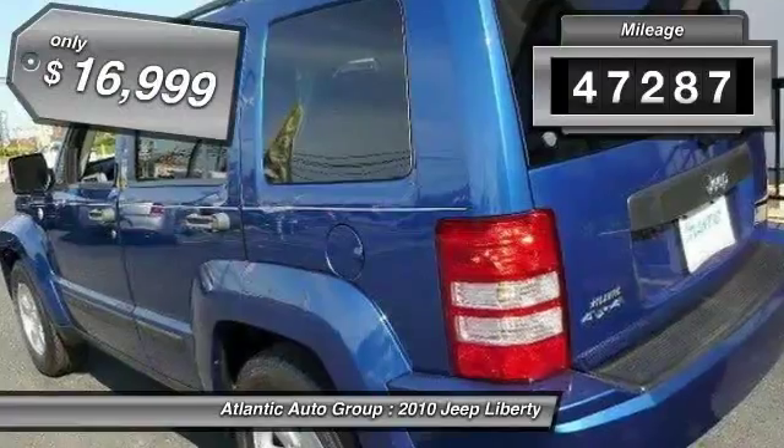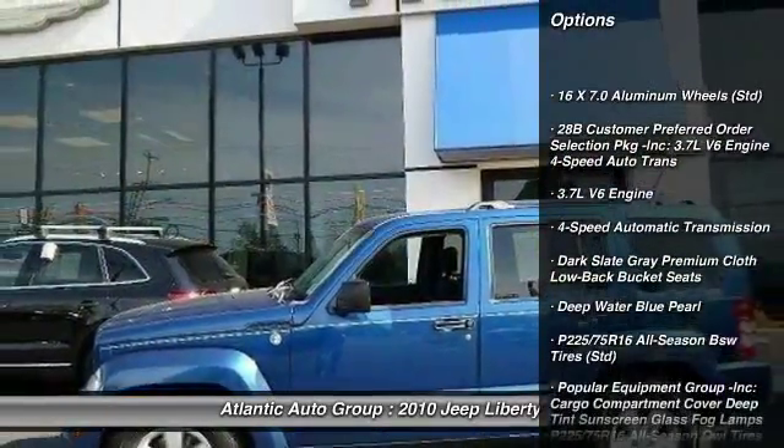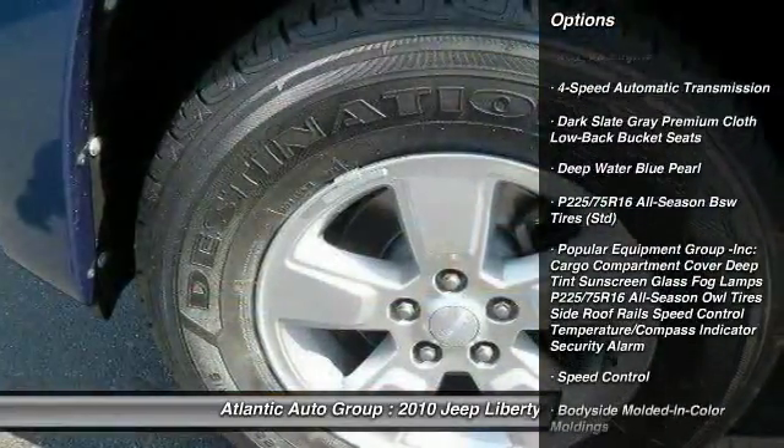This vehicle has less than 50,000 miles and is priced below $20,000. Here are some of this vehicle's great options.